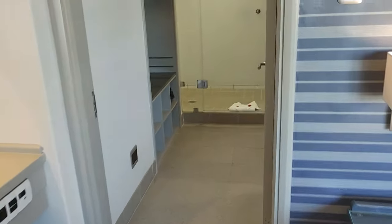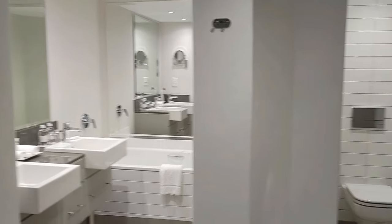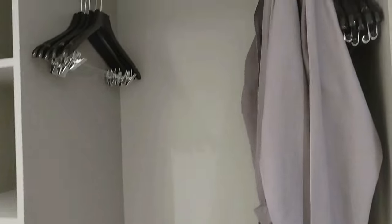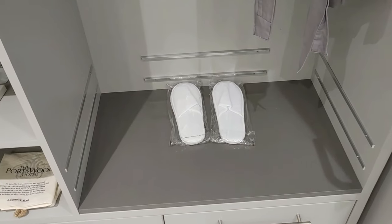I'll show you the bathroom. We've got a huge shower, our closet right here, and little rose petals down there. Double sink, a tub over there, toilet over there, and then a second closet. Complementary robes and slippers.